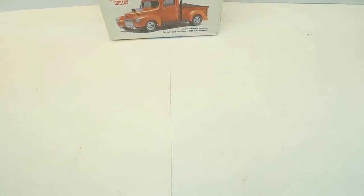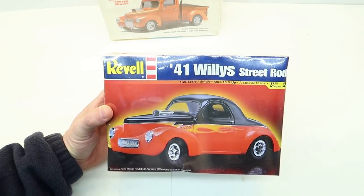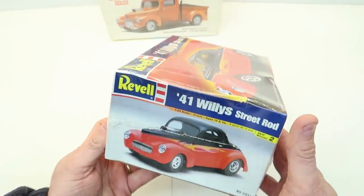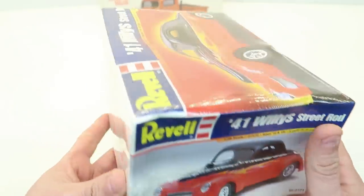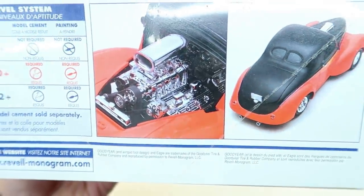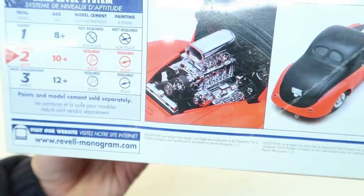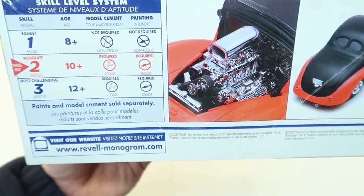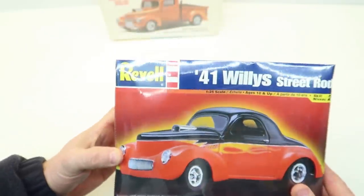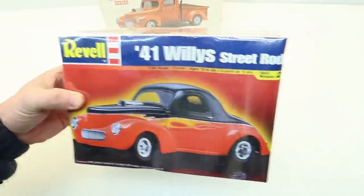Anybody that's a hot rodder has got to have a 41 Willys. Here is a 41 Willys street rod in 1/25th scale from Revell, year 2001. You see a lot of these built up. This one's cool — it's got big meaty street tires on the back and a big blown Hemi. I think it's the early edition Hemi with the distributor in the rear. This would be great to build — I need another show car.